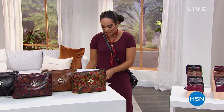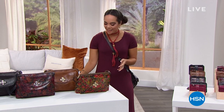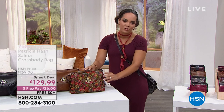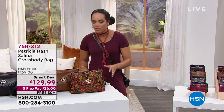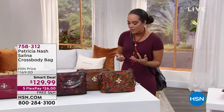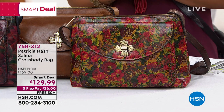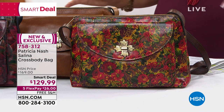Now we are going to talk all things Patricia Nash. I'm so excited to be with her today. From all the travels that Patricia has done over the years, that's where she gets her inspiration from. These beautiful leather bags are vintage inspired, handcrafted leather bags with new prints and new leathers.